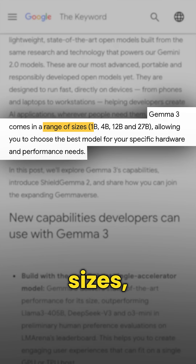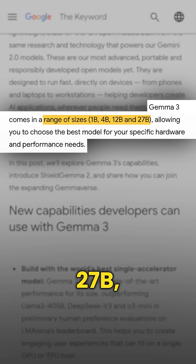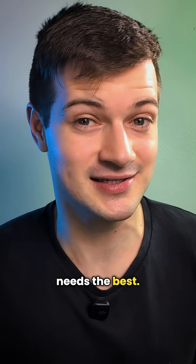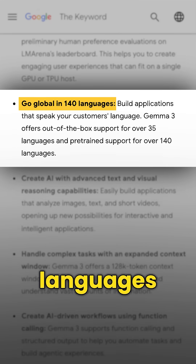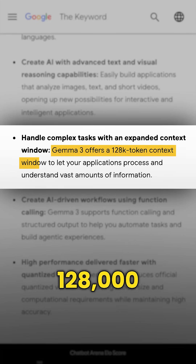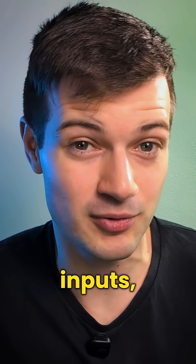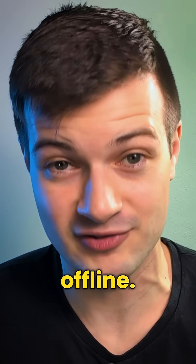Gemma 3N comes in multiple sizes — 1B, 4B, 12B, and 27B — so you can choose the size that fits your hardware and needs best. It supports over 140 languages and runs on a 128,000 token context window, which means it can handle pretty large inputs, reason better, and even work offline.